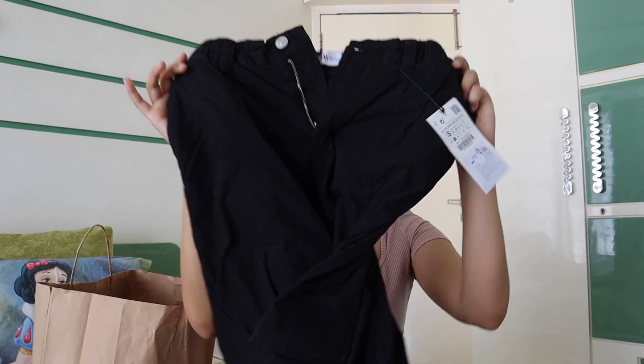Then we got these black cargos. I've been so much into cargo pants recently — I'm not a jeans person anymore for some reason. These parachute cargo pants fit me perfectly; they are very flare from the bottom and very, very comfortable. They look so cool when you wear them.